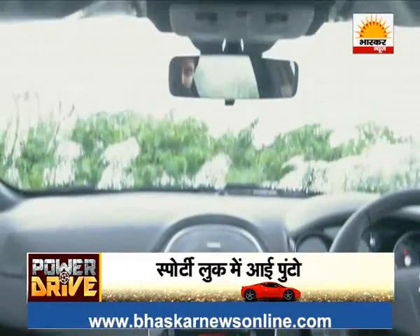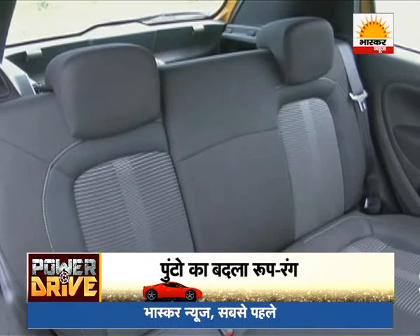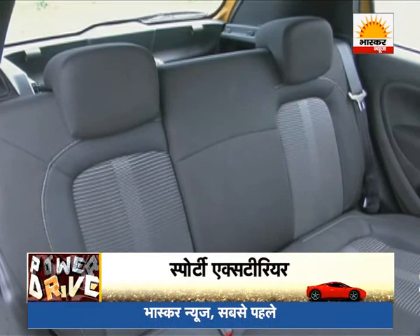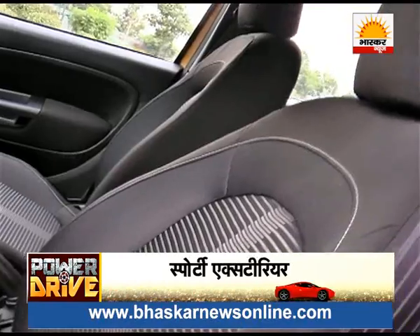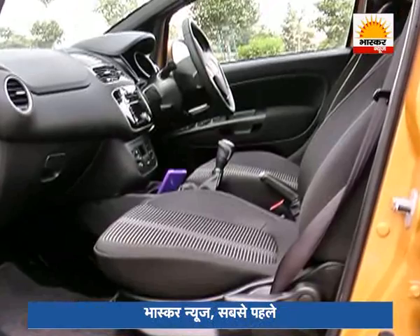The plastic used in the interior won't impress you much. However, the Punto's seating is comfortable and there is no shortage of space. Three people can sit comfortably in the rear cabin, with adequate leg room and back support.